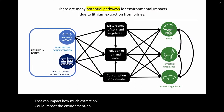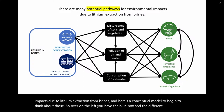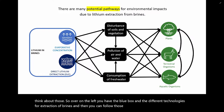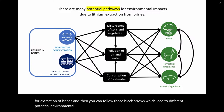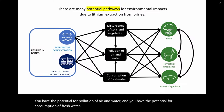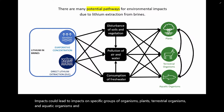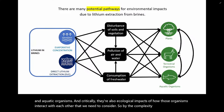There are many potential pathways for environmental impacts due to lithium. Here's a conceptual model to begin to think about those. Over on the left you have the blue box with different technologies for extraction of brines. Following the black arrows, we see different potential environmental impacts: wherever there's industry or development, you have the potential for disturbance of soils and vegetation, pollution of air and water, and consumption of fresh water. Continuing to follow those arrows, those environmental impacts could lead to impacts on specific groups of organisms — plants, terrestrial organisms, and aquatic organisms. There are also ecological impacts of how those organisms interact with each other.